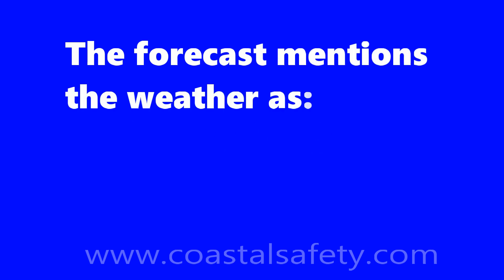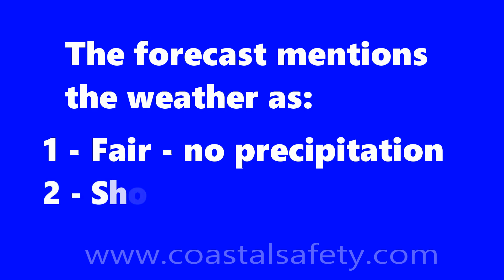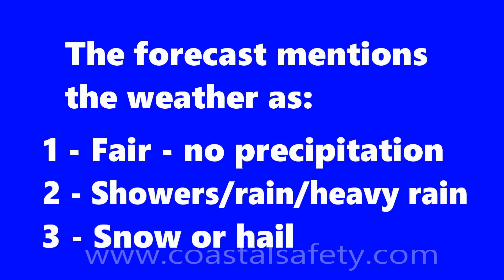The weather section talks about the kind of precipitation — water coming from the sky. If they say fair, that means no precipitation expected. If they talk about showers, rain, or heavy rain, we've got water coming out of the sky. When it gets very cold, they talk about snow or hail. These are the terms used in the weather forecast.